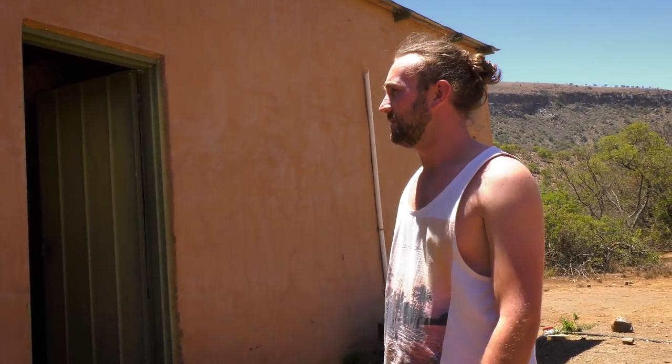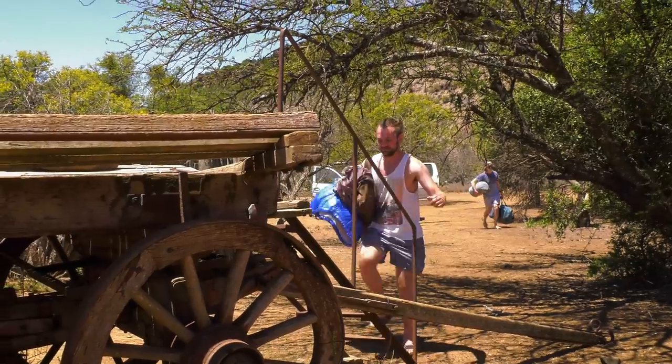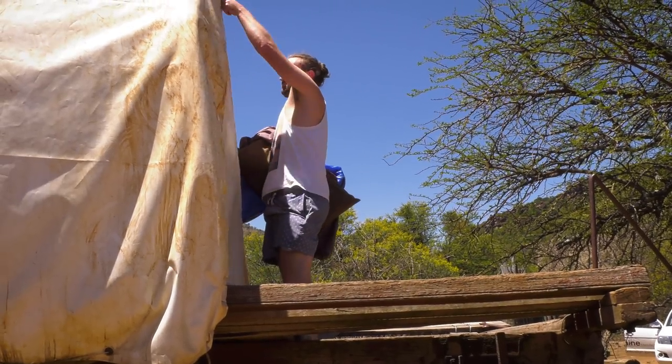We have everything we need right here in the Oxwagon camp. The only thing we don't have is electricity for charging cameras and for the compressor we'll use to refill the air tanks. But other than that we're really set for the next few days. We'll be sleeping in the Oxwagons, cooking mostly at the fireplace, and inside we've got hot water with the gas geyser and a nice cold freezer — should keep us going for the next five days.